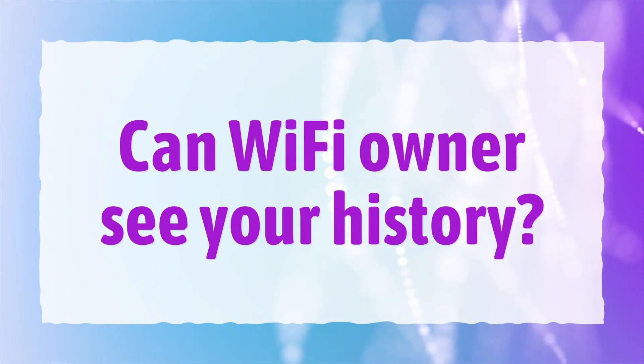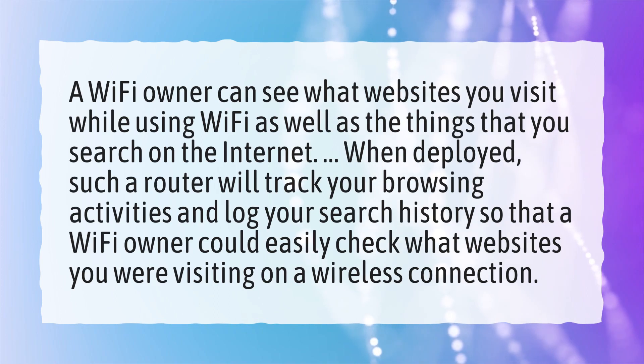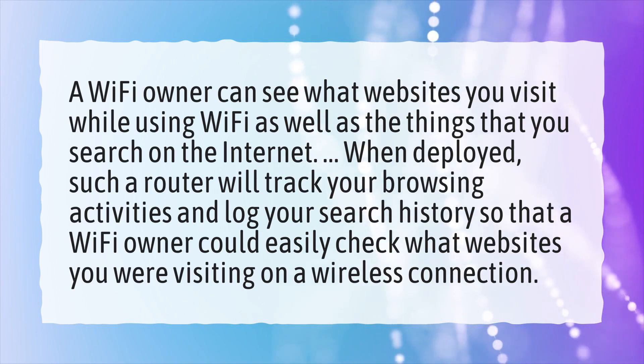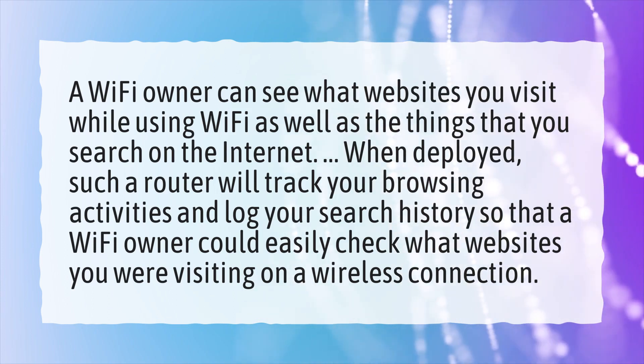Can Wi-Fi owners see your history? A Wi-Fi owner can see what websites you visit while using Wi-Fi as well as the things that you search on the internet. When deployed, such a router will track your browsing activities and log your search history so that a Wi-Fi owner could easily check what websites you are visiting on a wireless connection.